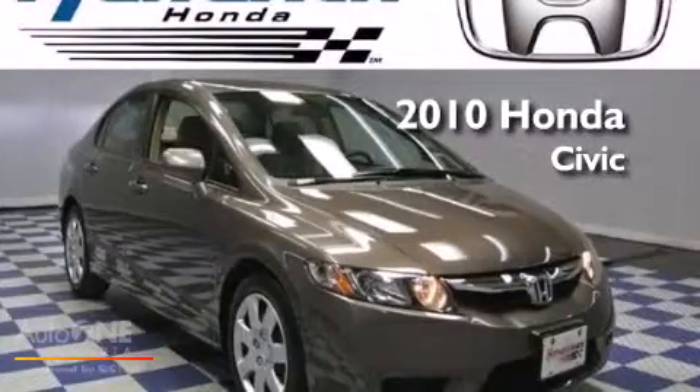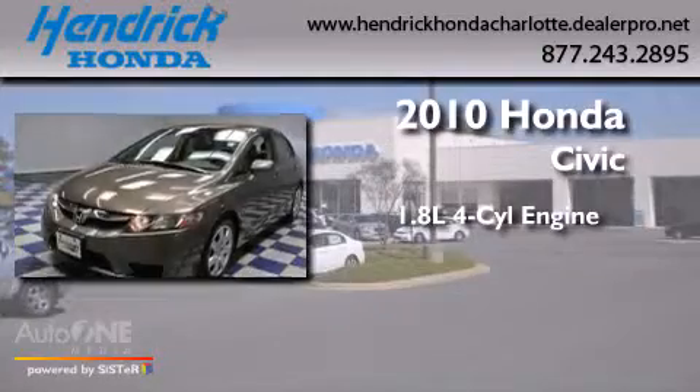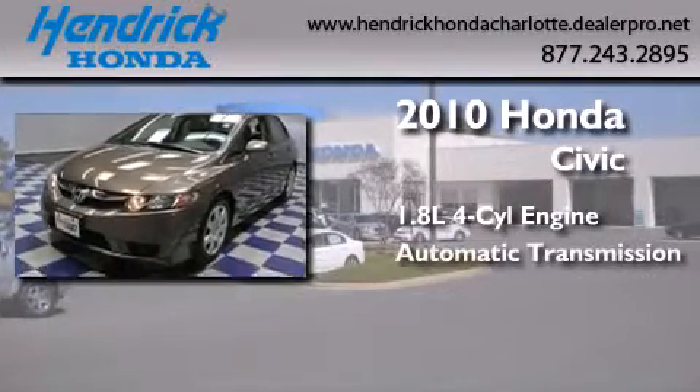This is a certified pre-owned 2010 Honda Civic. It features a 1.8-liter four-cylinder engine and an automatic transmission.